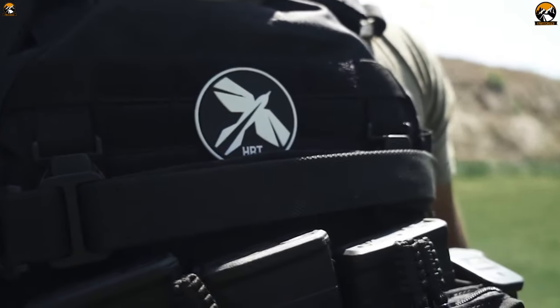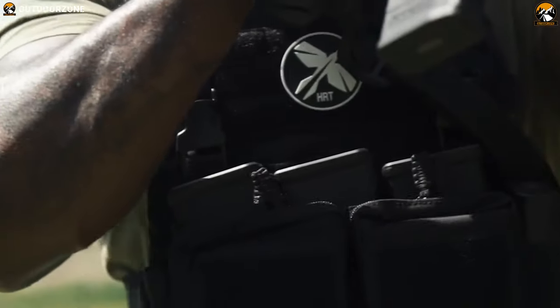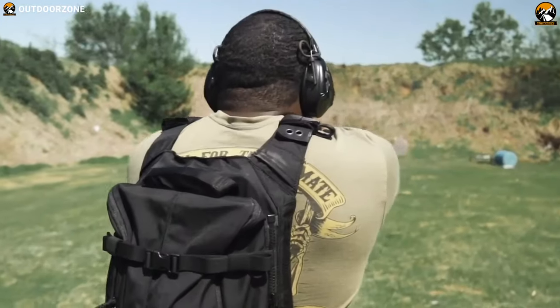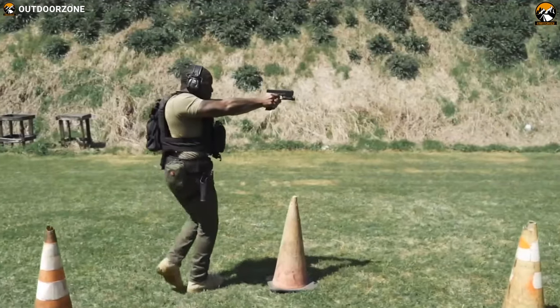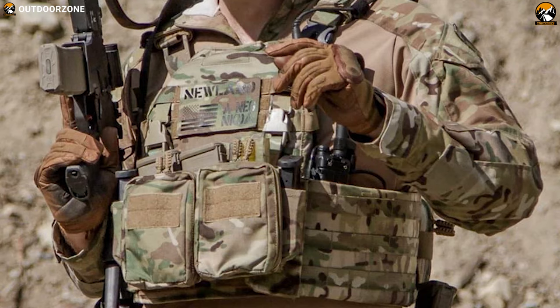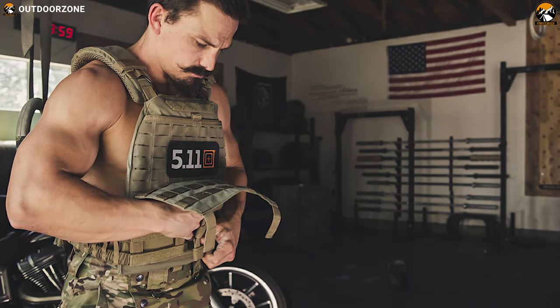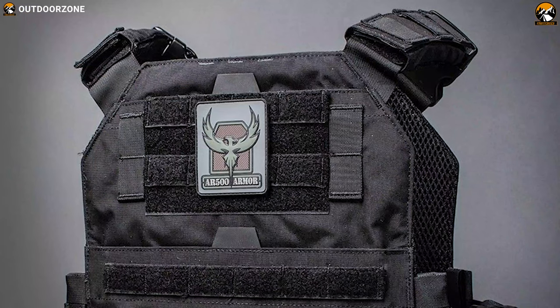In recent years, the plate carrier has quietly gone from a specialty item used in only the most extreme circumstances to a must-have survival kit for law enforcement and average citizens. In today's video, we are going to talk about the 5 best plate carriers that provide essential protection in an emergency situation when you need it most. So without wasting any time, let's jump into the video.